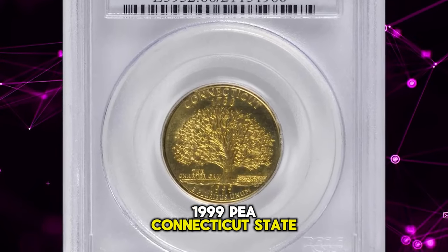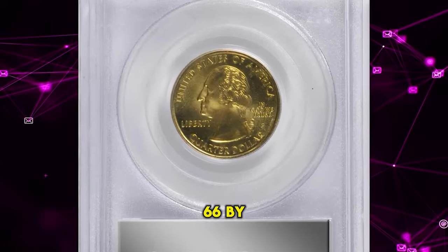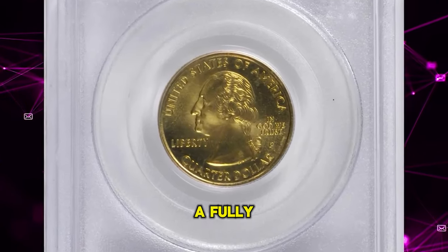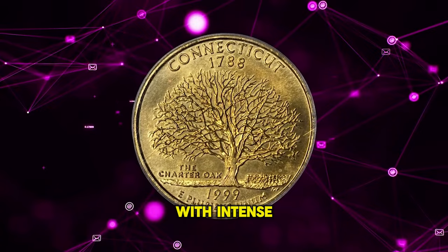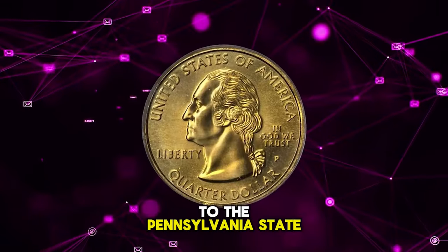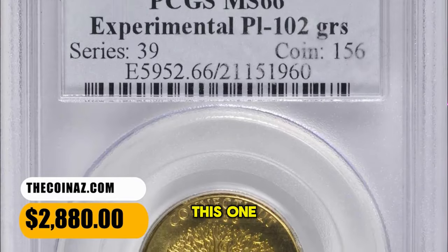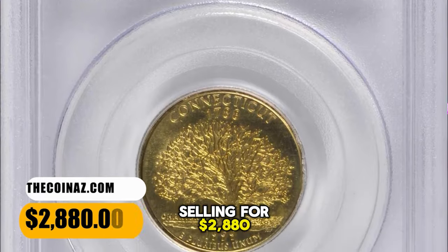1999 P Connecticut State quarter struck on an experimental planchet, graded in mint state 66 by PCGS. A fully struck medium gold example with intense satin luster to both sides. The Connecticut counterpart to the Pennsylvania State quarter also struck on the same kind of experimental manganese alloy planchet. This one ended up selling for $2,880.